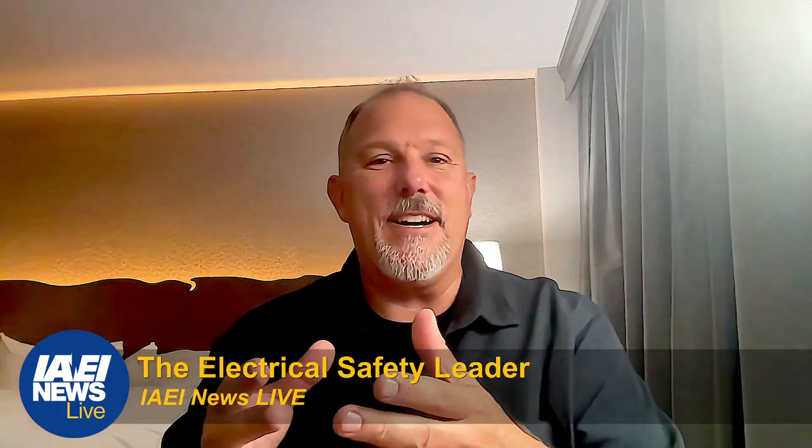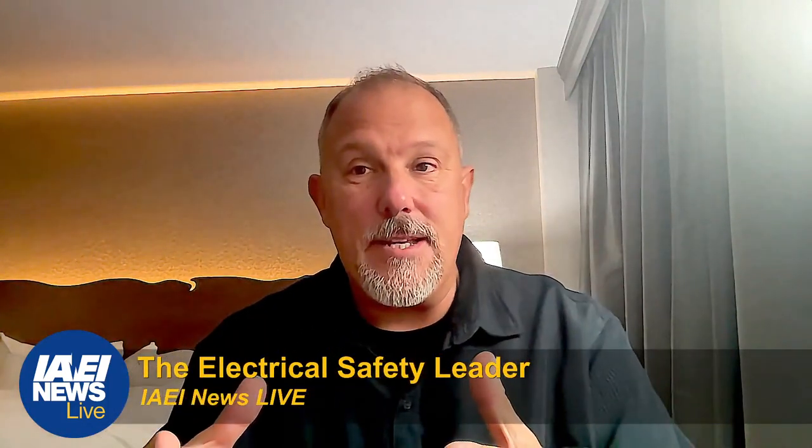Welcome back. This is a recorded session because right now I'm actually traveling, talking about electrical safety. This topic is a part of my discussion for tomorrow, which is Tuesday, which is why I can't be live right now. I'm going to share with you something I'm talking about at a venue focused on electrical safety, safe work practices, and the National Electrical Code.